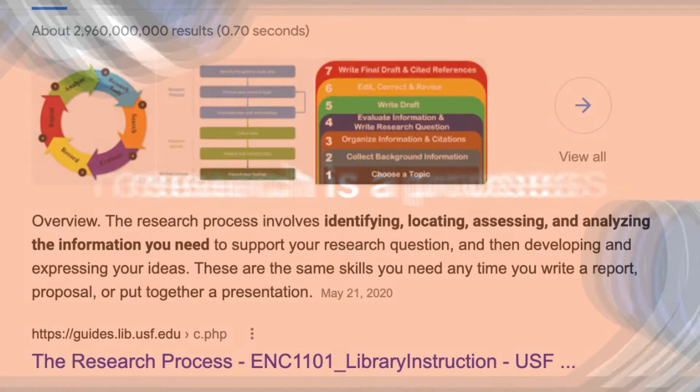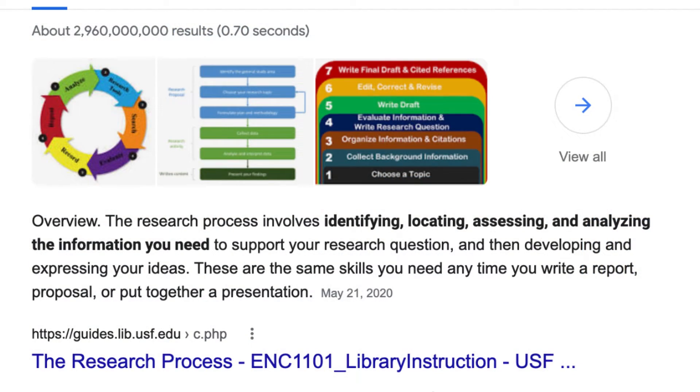Research is a process. The research process involves identifying, locating, assessing, and analyzing the information you need to support your research question, and then developing and expressing your ideas.